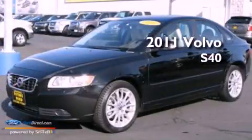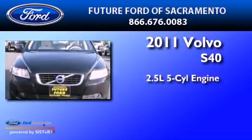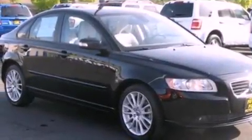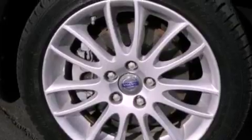This is a 2011 Volvo S40. It has a 2.5-liter, five-cylinder engine and a five-speed automatic transmission. Its top features include an intercooled turbocharger and a low-tire pressure indicator.